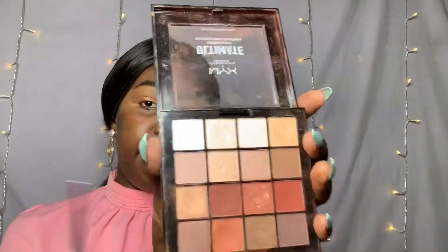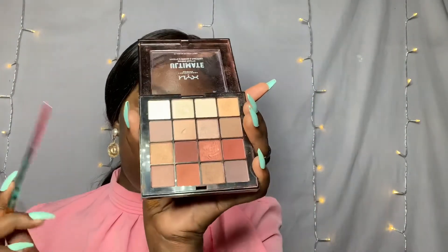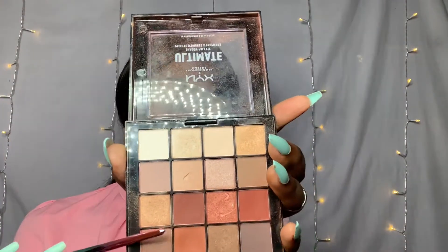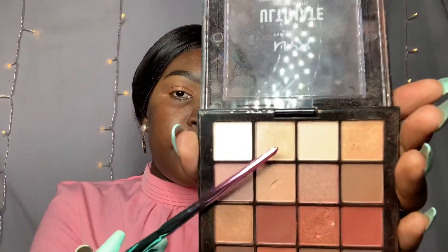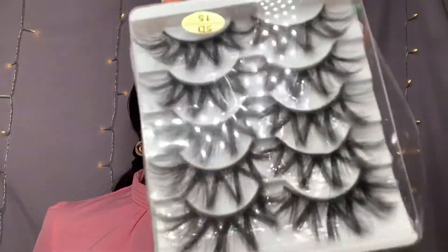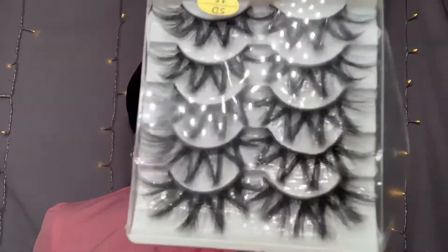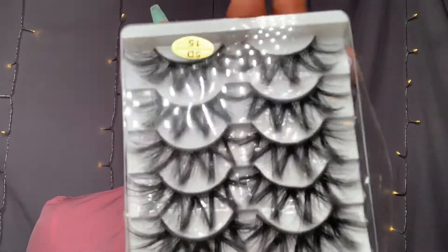The last eyeshadow product I'm going to be using is from the same NYX Professional Makeup eyeshadow range. And I'm also going to be using this pair of lashes — a bit dramatic, a bit cute, a bit classy. So that is what I'm going to be using.